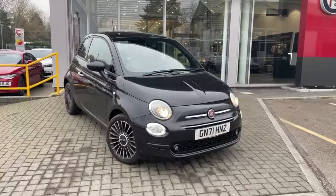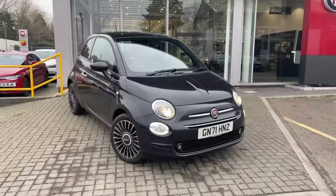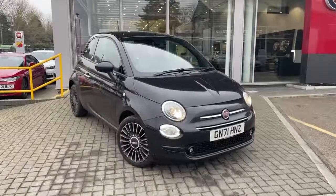Welcome to Lipskin Fiat. This is our Fiat 500 1.0L Mild Hybrid Launch Edition in Crossover Black.